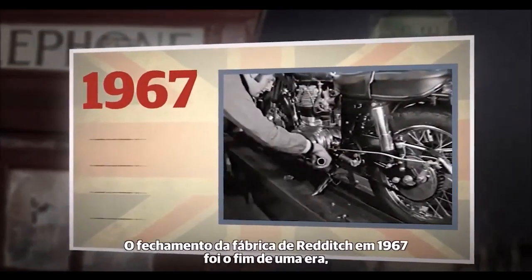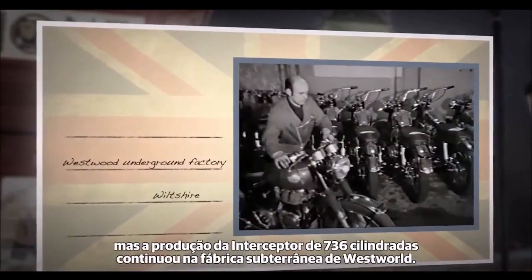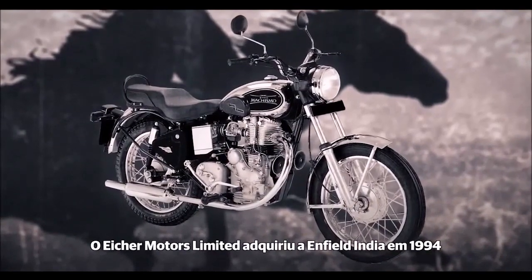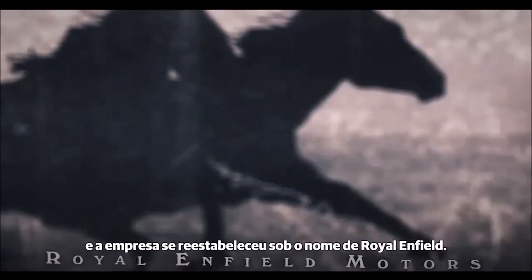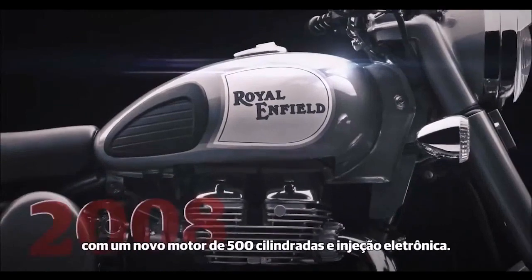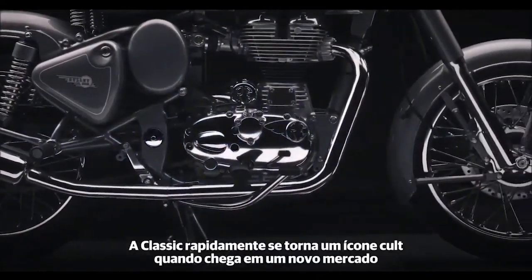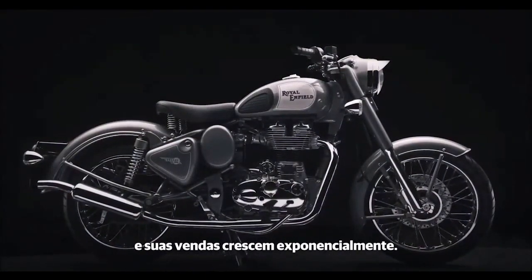The closing of the Redditch factory in 1967 was the end of an era, but production of the 736cc Interceptor continued at the Westwood Underground factory. Aisha Motors acquired Enfield India in 1994, and the company re-established itself as Royal Enfield Motors Ltd. In 2008, the retro-styled Classic was introduced, complete with a new fuel-injected 500cc unit construction engine. The Classic rapidly acquired cult status when it became available in the home market, and sales grew exponentially.